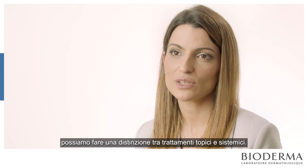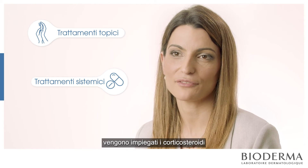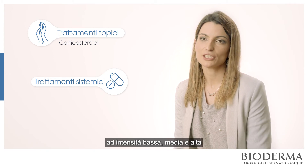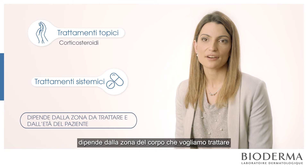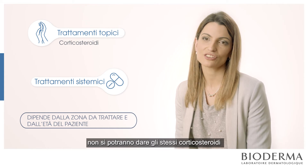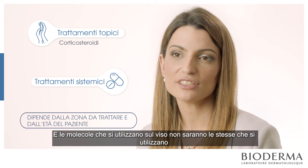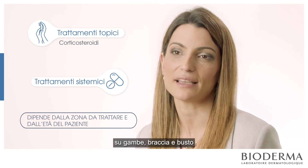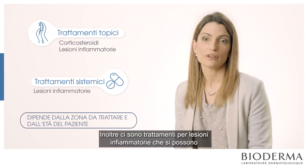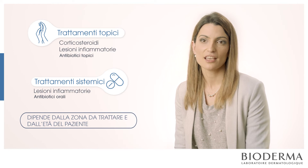To treat atopic dermatitis, we can divide treatment into topical and systemic. In topical treatment, the first line is obviously corticosteroids. We have low potency, medium, and high potency. It depends on the area of the body and the age of the patient. It's not the same corticosteroid for a baby as for an adult, and not the same for legs, arms, trunk, or face. We also have treatment for inflammatory lesions using topical or oral antibiotics, and bleach baths.